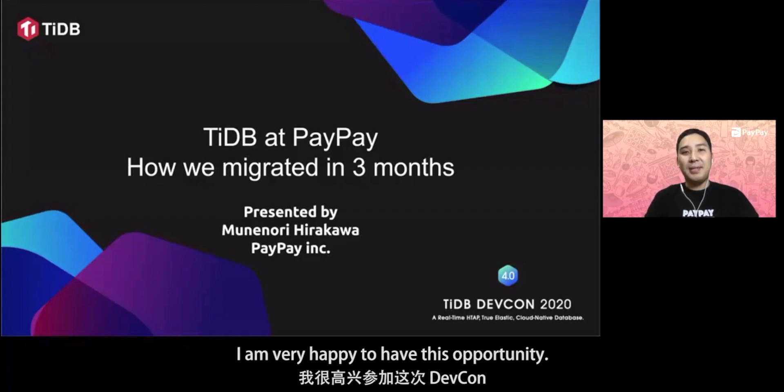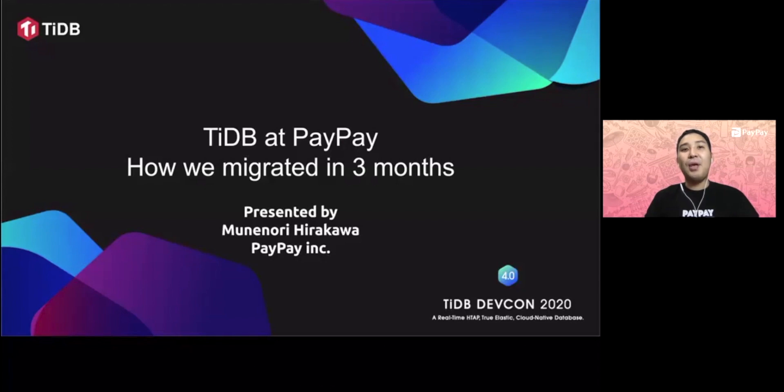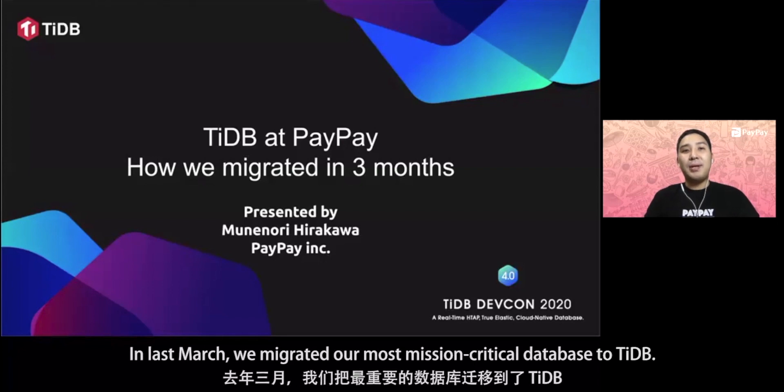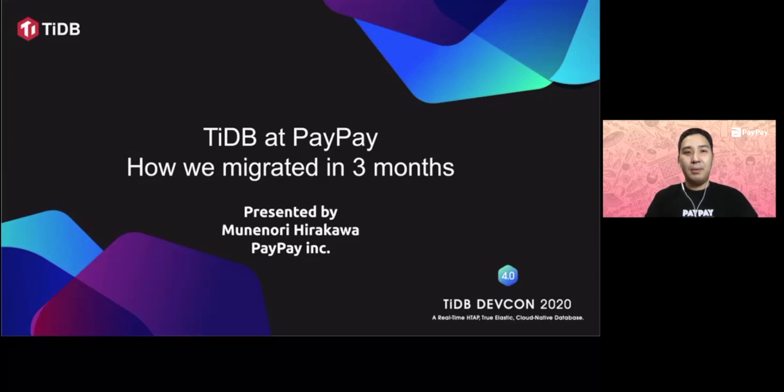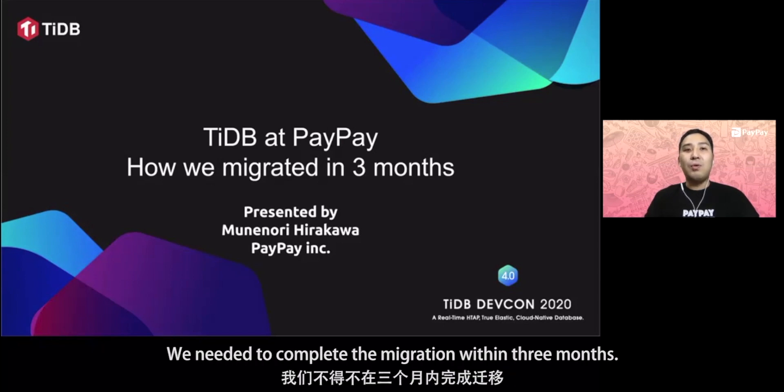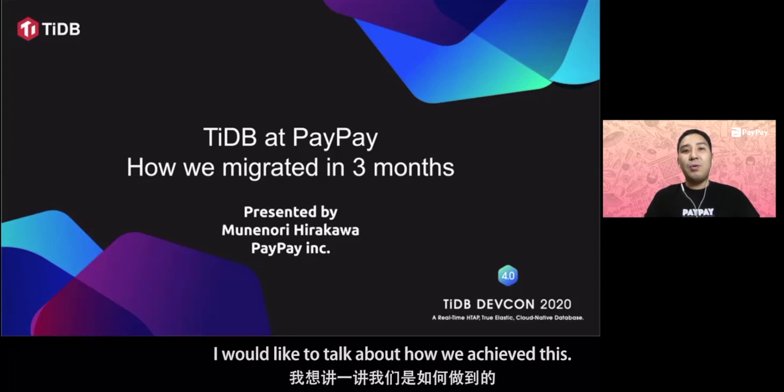I'm very happy to have this opportunity. Today, I will talk about when we migrated to TiDB. Last March, we migrated our most mission-critical database to TiDB. Because the service was growing exponentially and there were many time constraints, we needed to complete the migration within three months. I'd like to talk about how we achieved this.